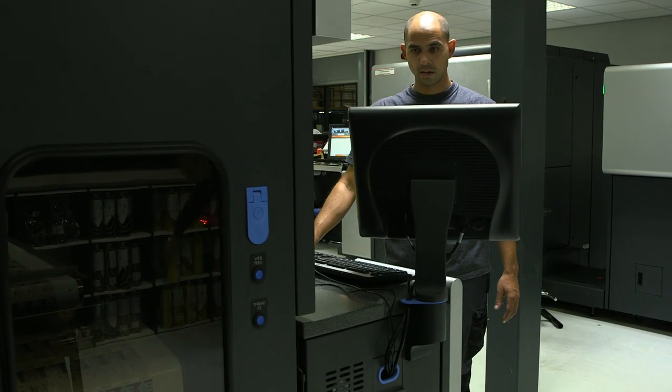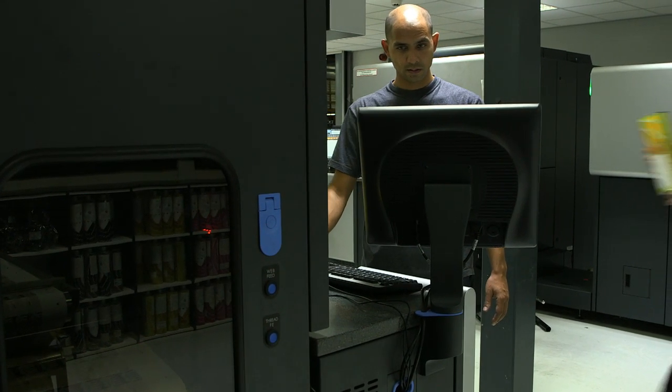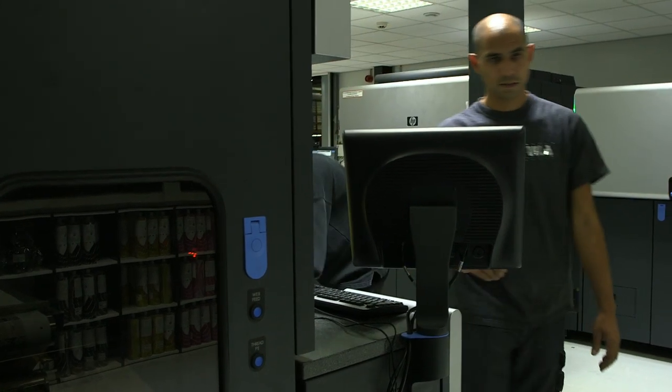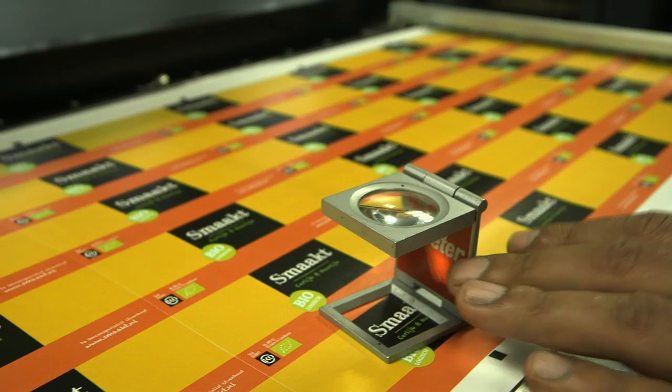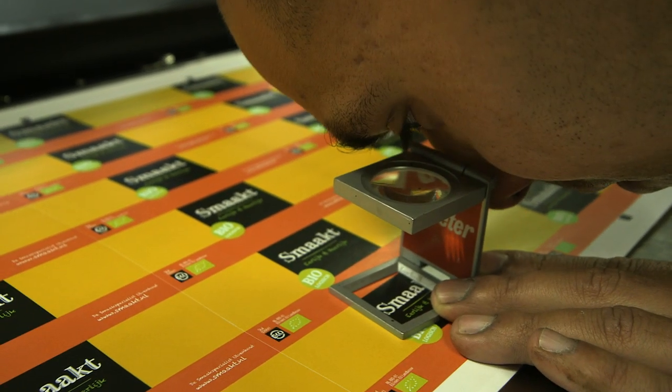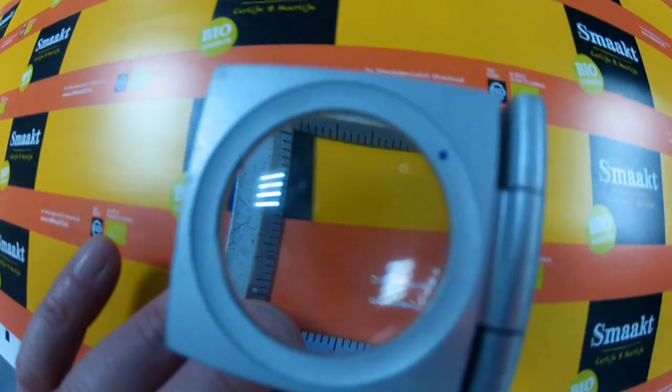We noticed a reduction in costs because the 6000 series, if you compare it to the 4000 series, it's a little wider, and we can print 980 millimeters, a full color image.